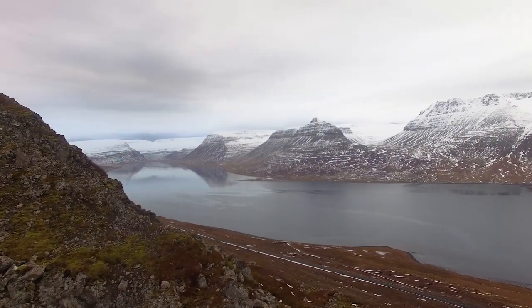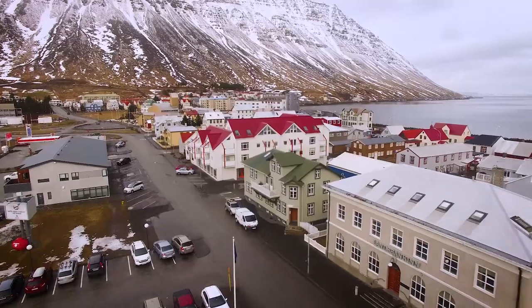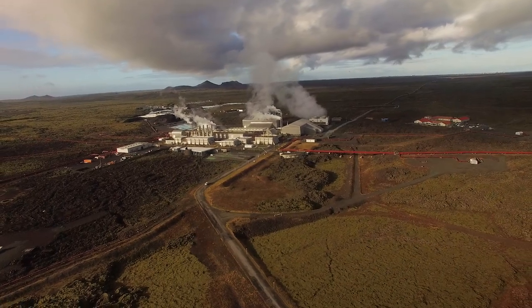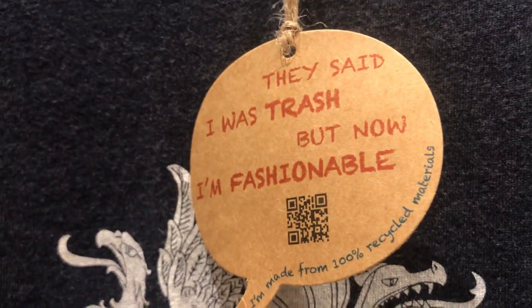It may not surprise you to know that Iceland, a small island in the North Atlantic, is diligent about sustainability. They use geothermal energy sources, limit waste, and even create souvenir t-shirts from recycled plastic trash.